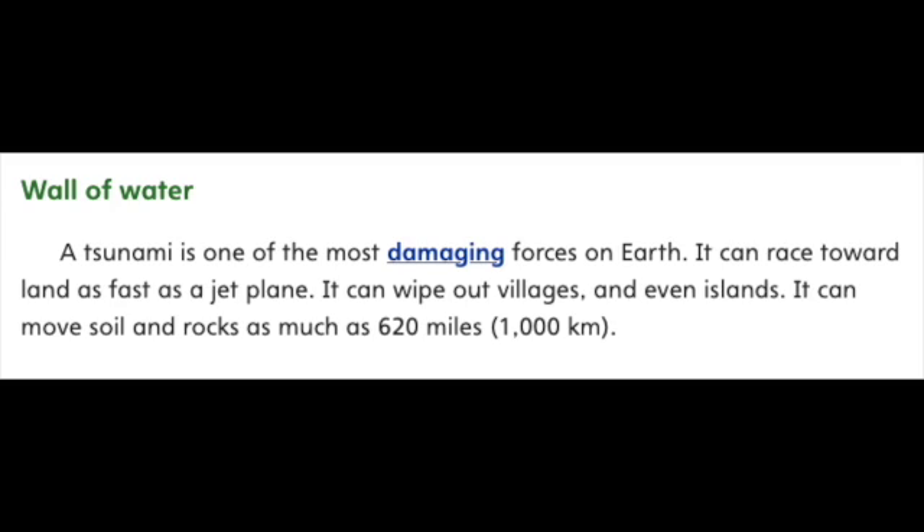Wall of Water. A tsunami is one of the most damaging forces on Earth. It can race toward land as fast as a jet plane. It can wipe out villages and even islands. It can move soil and rocks as much as 620 miles (1,000 kilometers).